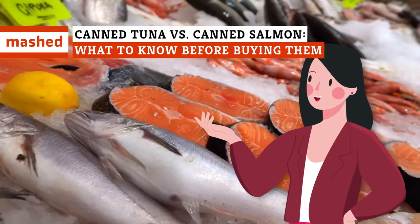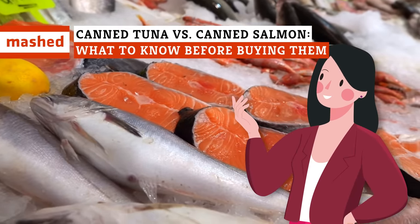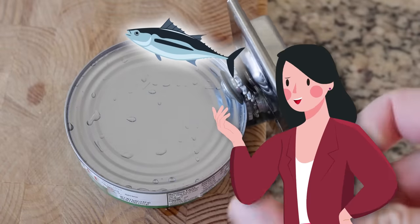There's plenty of fish in the sea, and it's not always easy to decide which ones to eat. So what are the big differences between canned tuna and canned salmon?